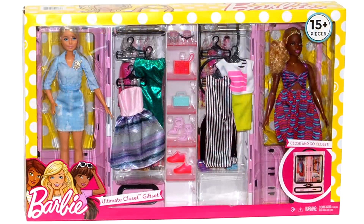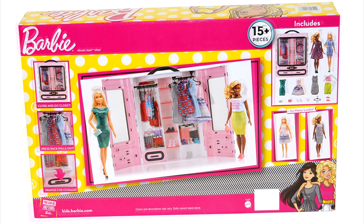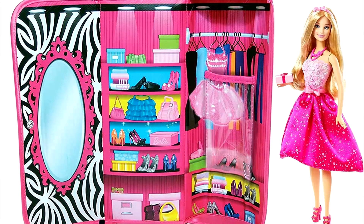The new Barbie ultimate closet is a little the same as the previous Barbie clutch closet.